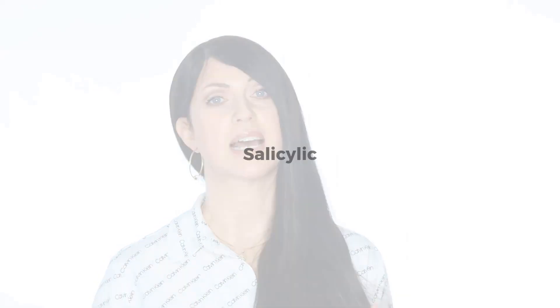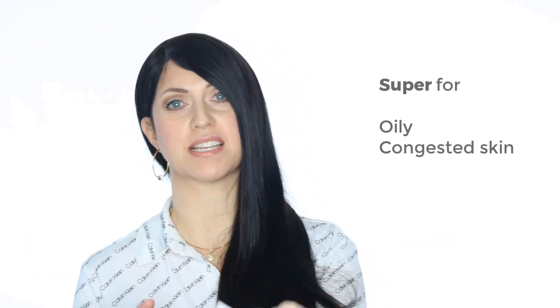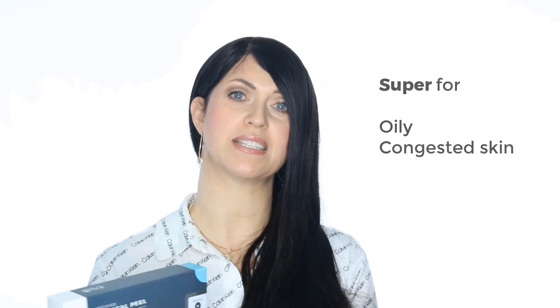The next acid I want to mention is the only beta-hydroxy acid, and that is salicylic. Salicylic is oil-soluble, which means it is attracted to oils and can dig super deep into your pores until it finds it. Obviously, this is perfect if you have oily or congested skin.